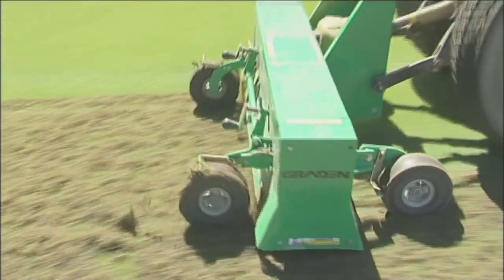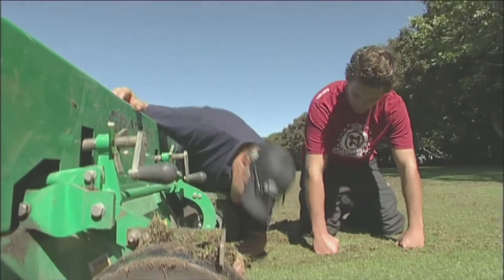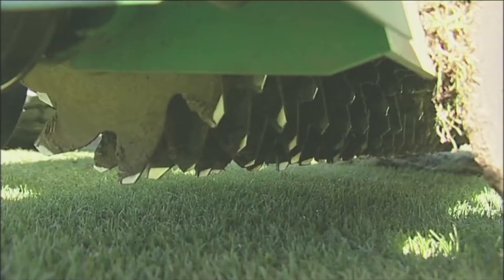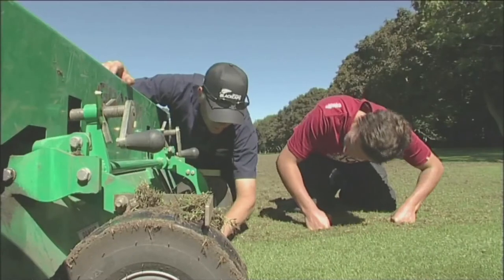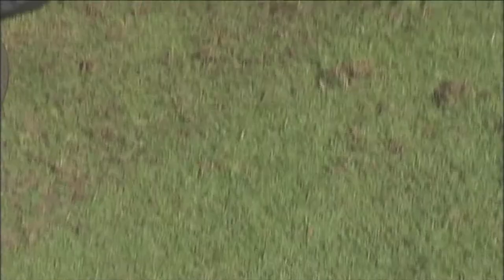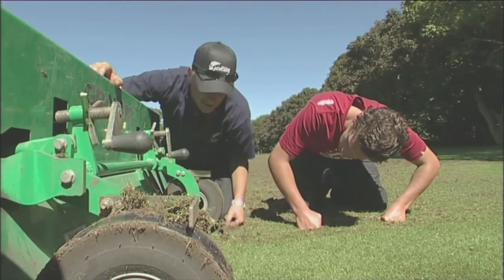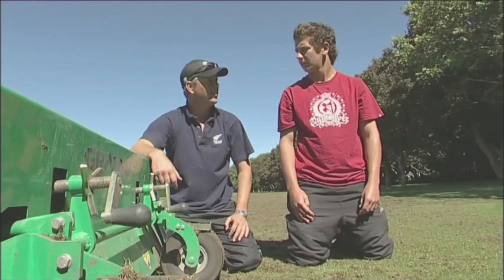The scarifier is the machine for the job. Under here you've got the blades that are running vertically — they're the ones that will cut into the ground as they spin around rotating forward, cuts into the surface, removes all that thatch, and then just leaves it sitting on top. Ready to have a go? Let's do it.